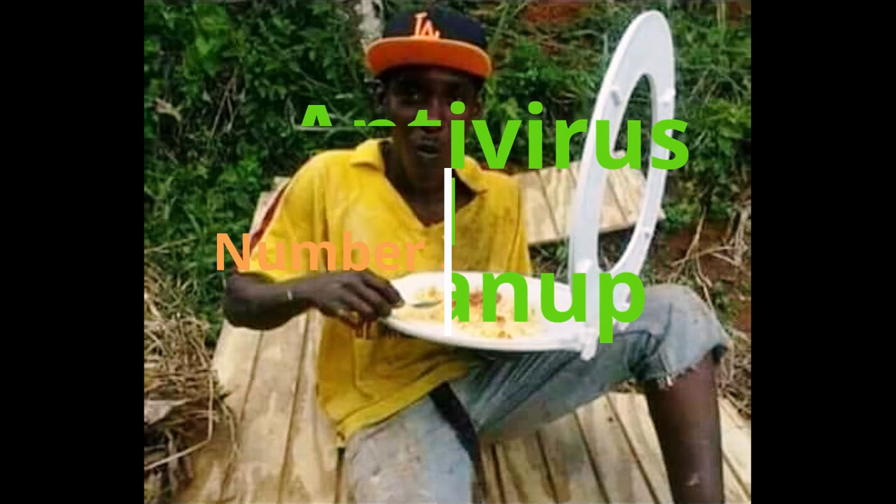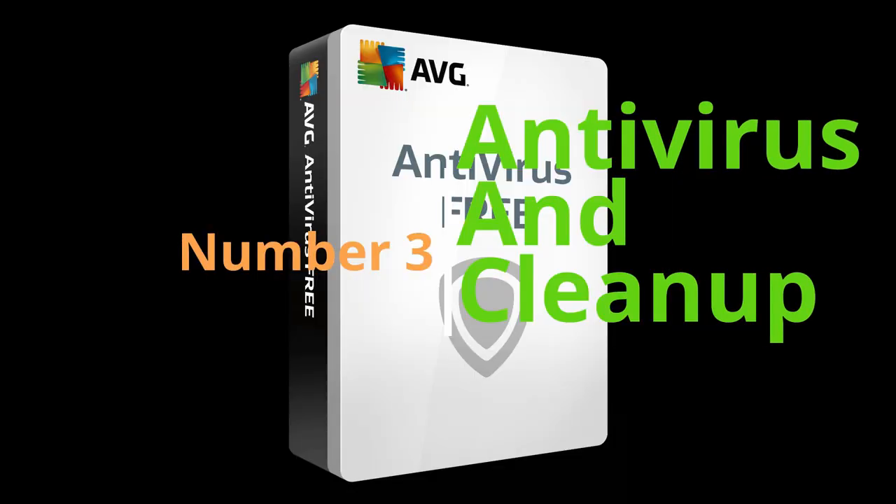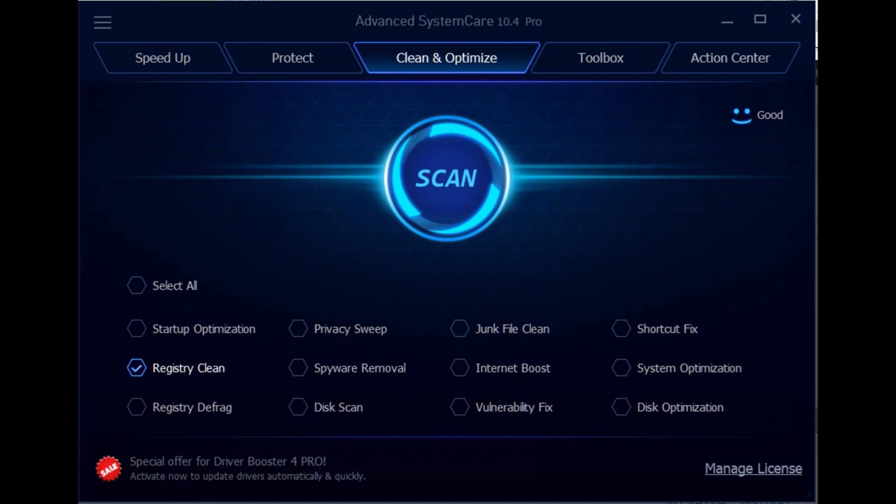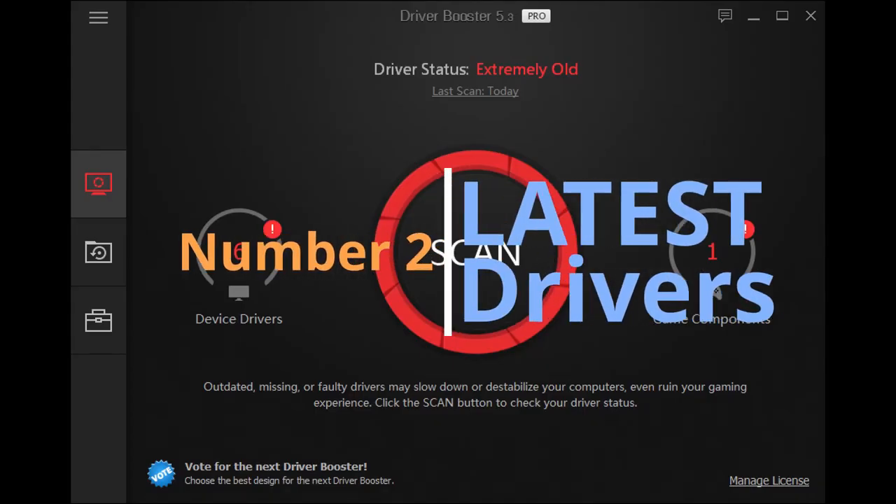Hack number three: keep the operating system clean and snappy. Download a good free antivirus and a cleanup program. My recommendations are AVG Free for antivirus and Advanced SystemCare as a cleanup program — there are others, but these are what I recommend.